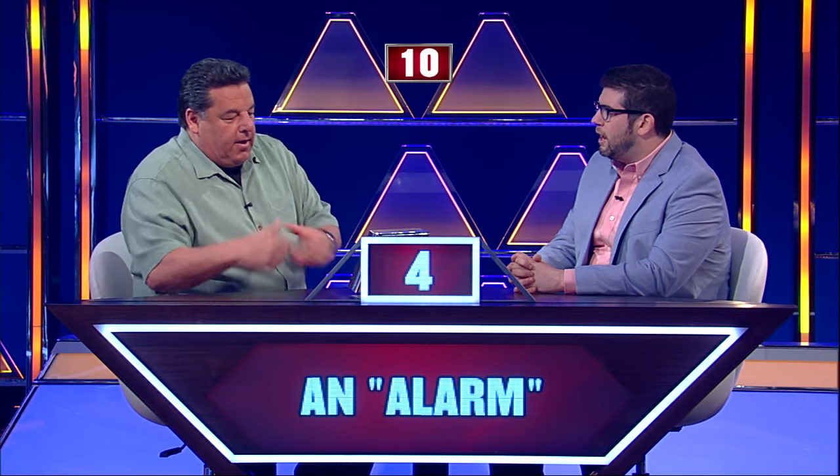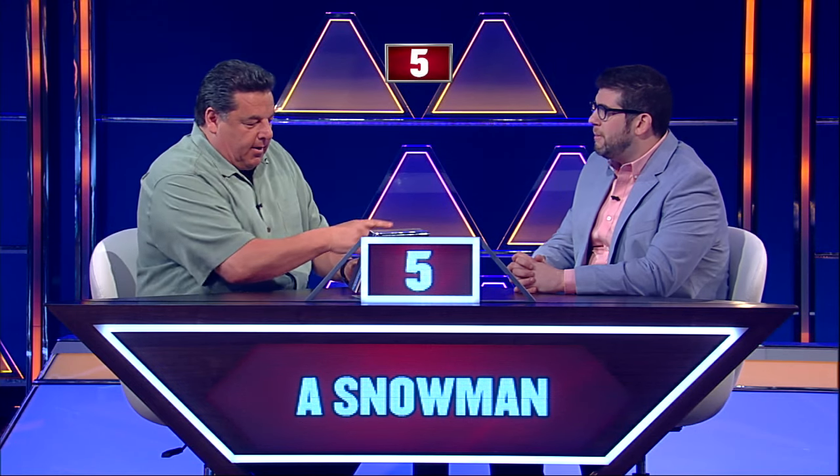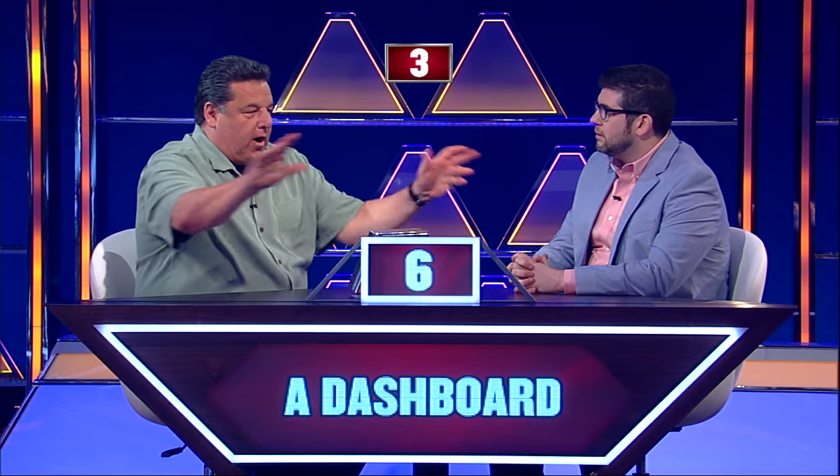A car. Burglar... alarm. Frosty the... Snowman. The front of the car. Dashboard.